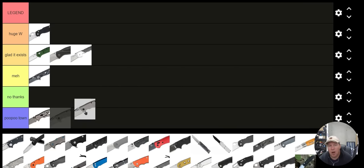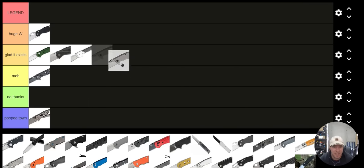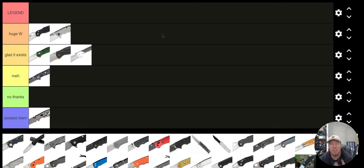The ZT 0562 — in this case we've got a picture of the titanium one. I'm going to put that in the Huge W category. I still love that knife. A lot of you may have forgotten about it or might be surprised I'd put it there, but I would definitely put it there.